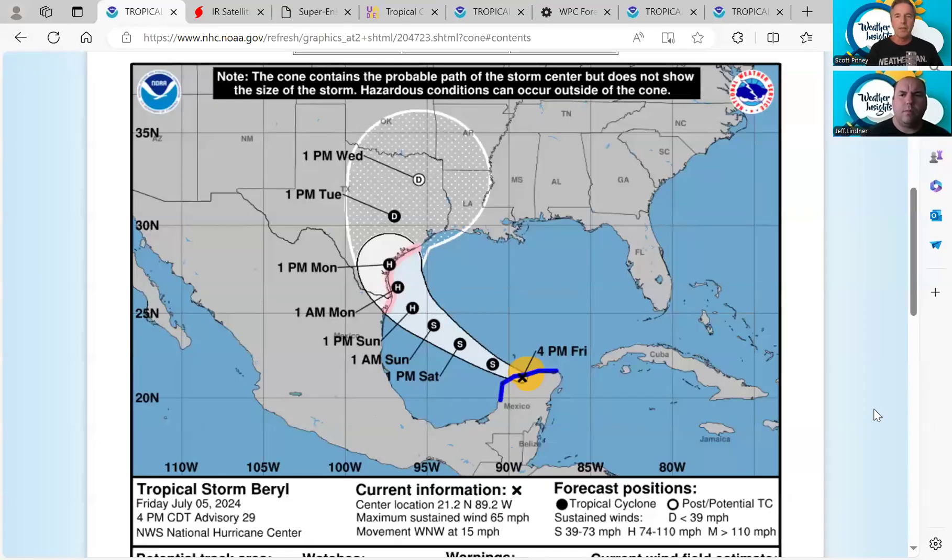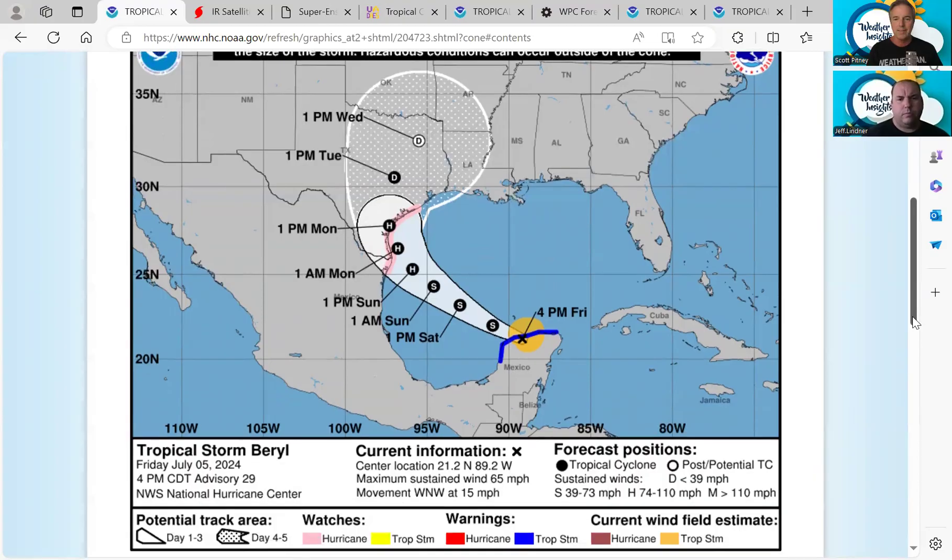Welcome to the Weather Insights Podcast. I'm meteorologist Scott Pitney along with meteorologist Jeff Linder, and this is the update for Tropical Storm Barrel — now a tropical storm just on the tip of the coastline of the Yucatan Peninsula, with winds of 65 miles per hour moving west-northwest.